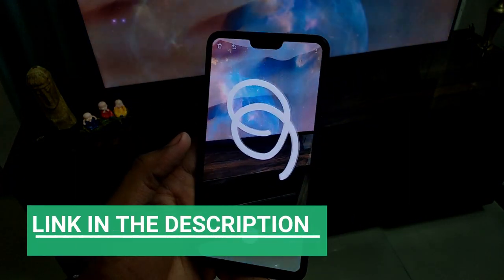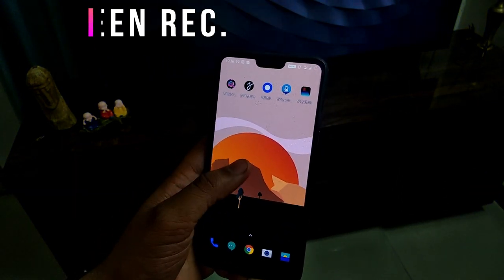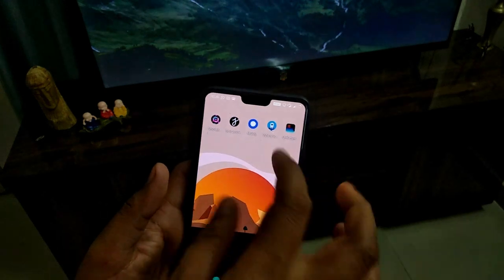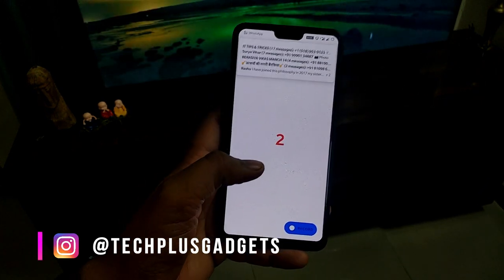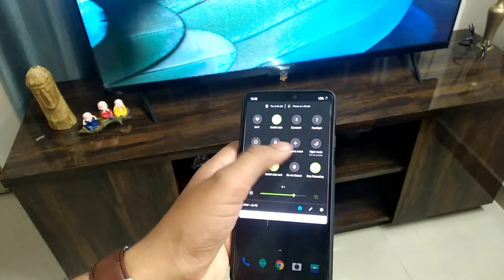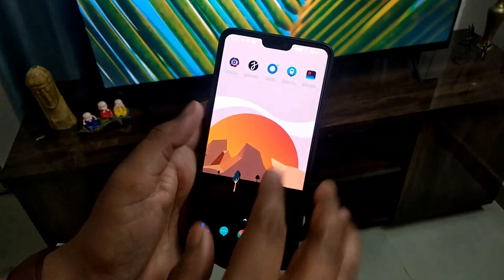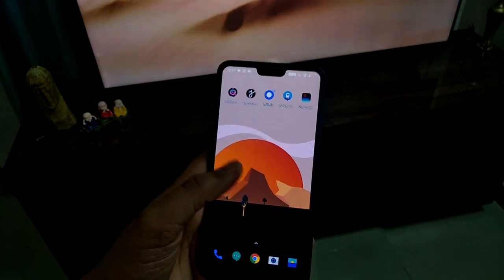The third application is a screen recorder. In stock Android there is no built-in option for screen recording, and other screen recorders come with advertisements. This is an ad-free screen recorder. You can record directly on screen, start a countdown before recording, and there is also a navigation bar option where you can click to start and stop screen recording. This works well on stock Android phones.